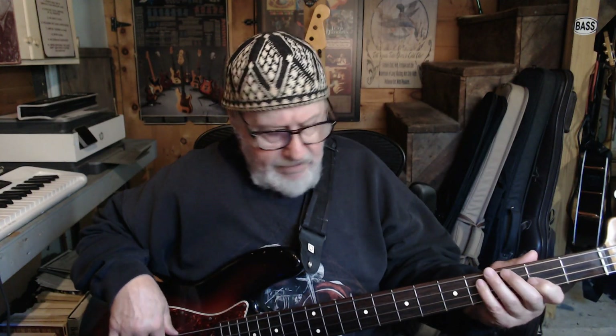I love the period correct stuff. I don't mind the road worn. The neck feels perfect in my hand — it's not too deep, not too thin. Feels like an actual old Jazz Bass.